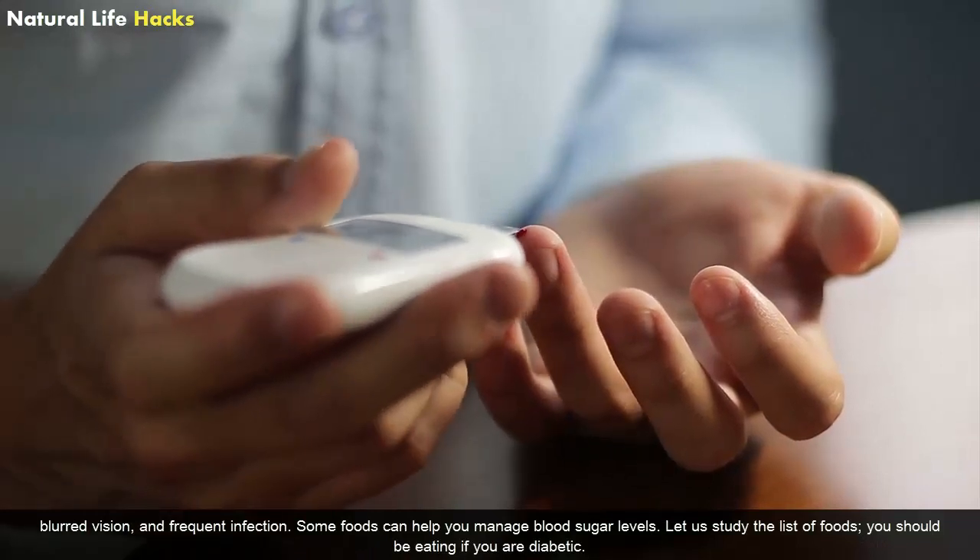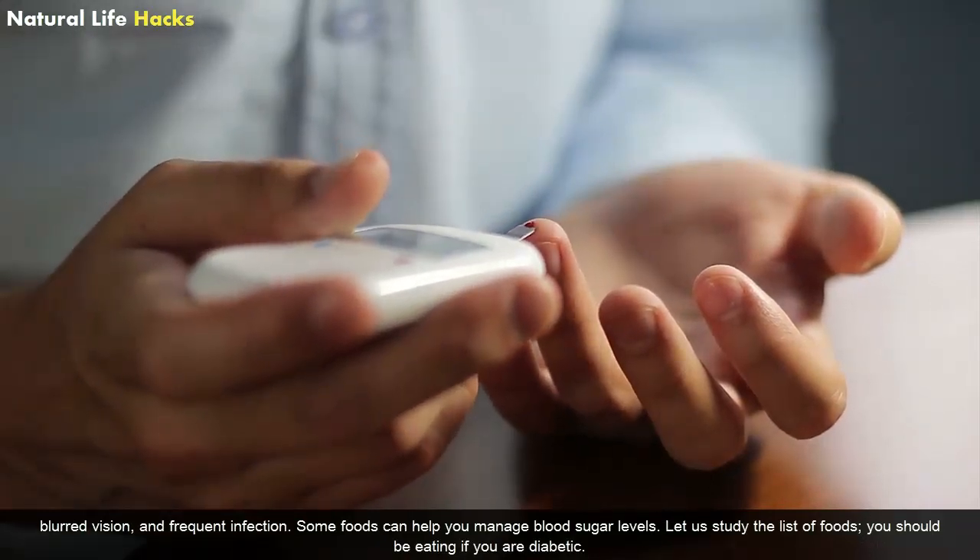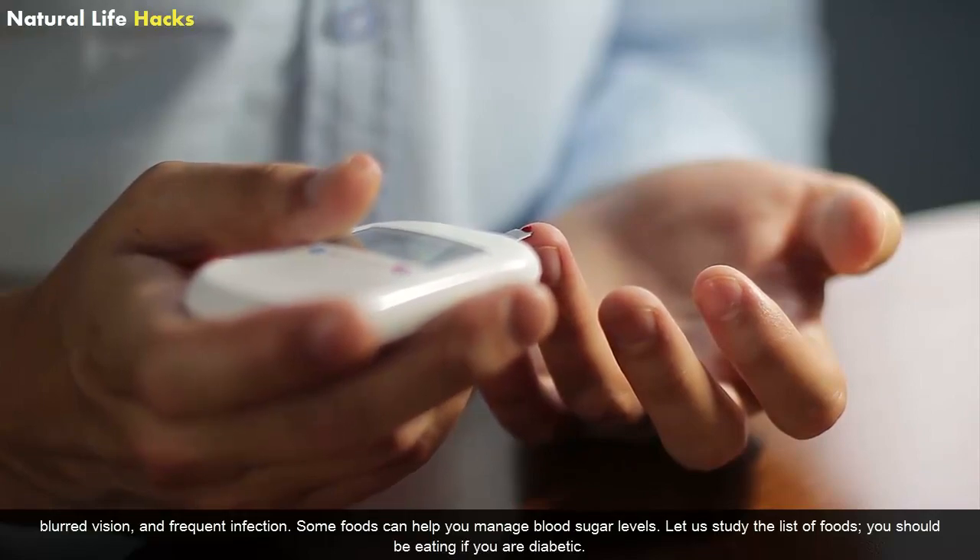Some foods can help you manage blood sugar levels. Let us study the list of foods you should be eating if you are diabetic.